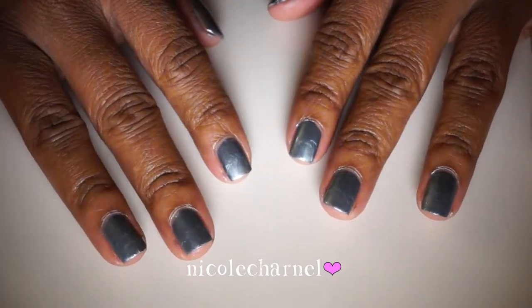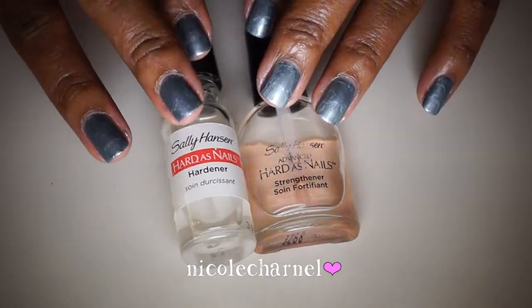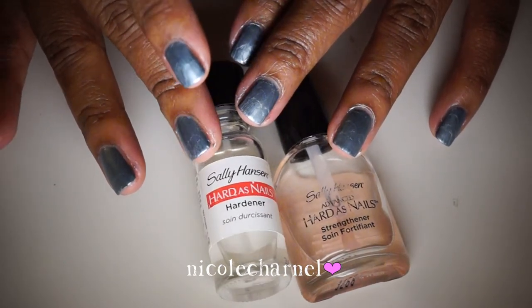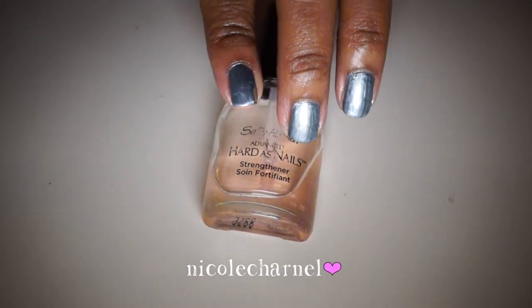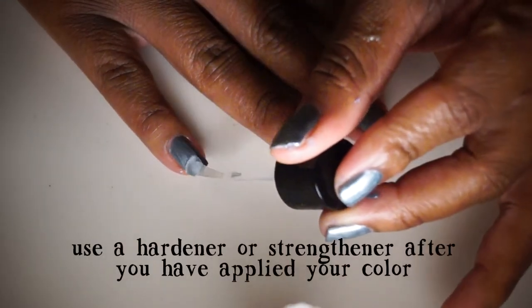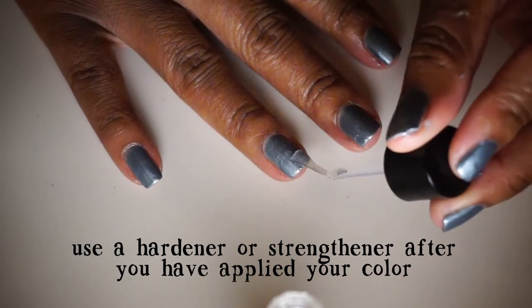The next products that have really helped me retain length are hardeners and strengtheners, both from Sally Hansen. The first is a hardener — it literally hardens up your nails. My nails used to be so flimsy they'd just bend in half and snap off. There's also a tinted strengthener that gives your nails vitamins and helps you grow and retain length. I put these on before my top coat and alternate between them depending on what my nails need.